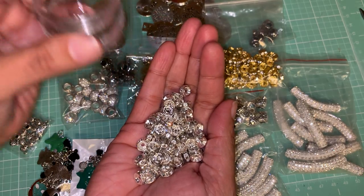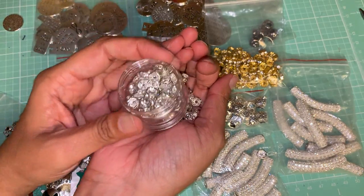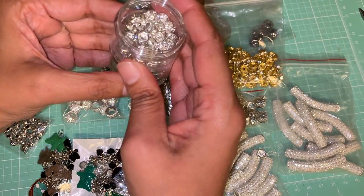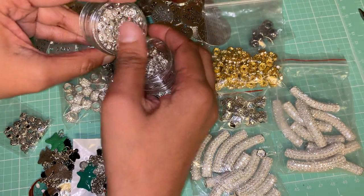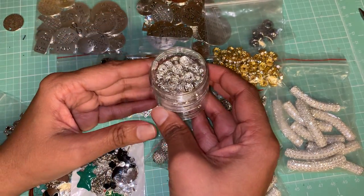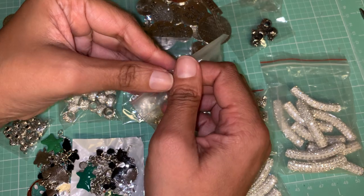I bought these little containers from Tuesday Morning and I'm just putting them in here. There are so many they can't fit in one little container. What's neat about these containers is that you just screw them on to each other and you can stack them as high as you need to. Here is the silver one, and here is the gold one — same thing.